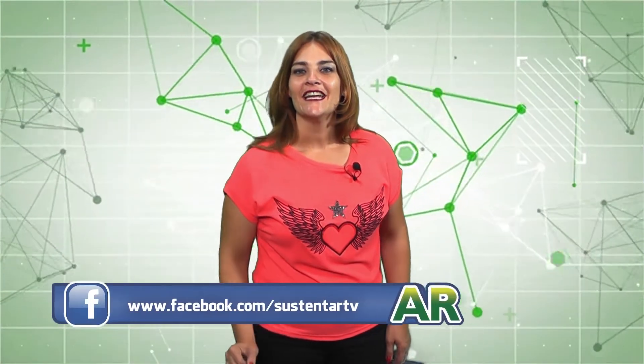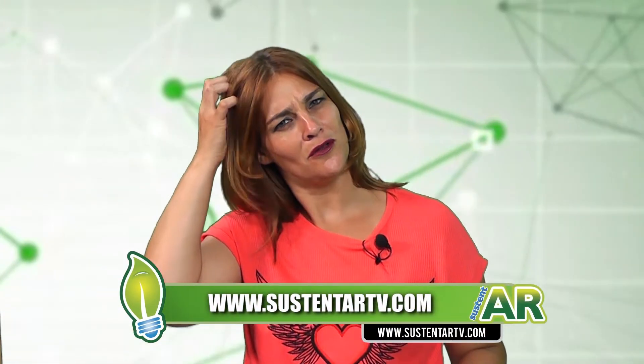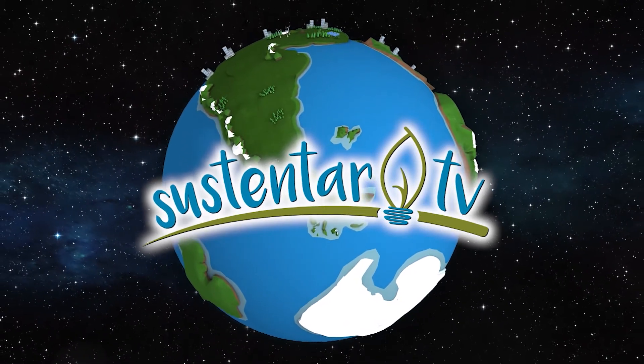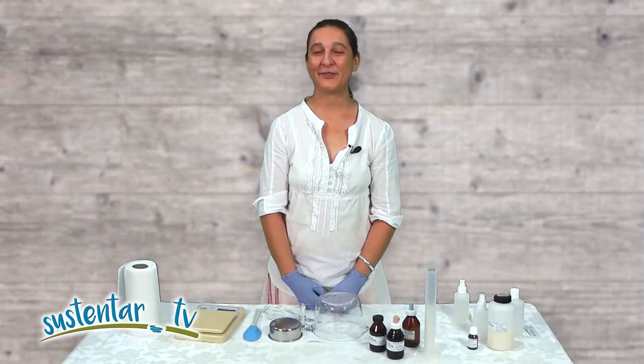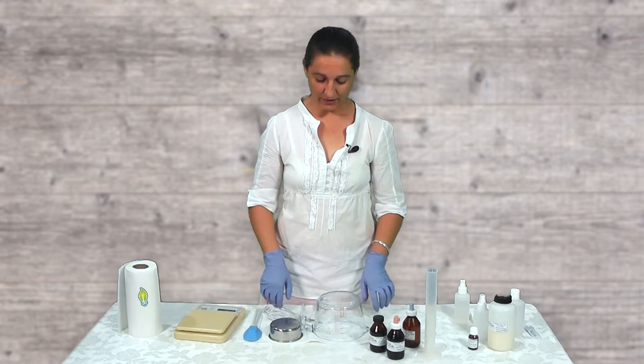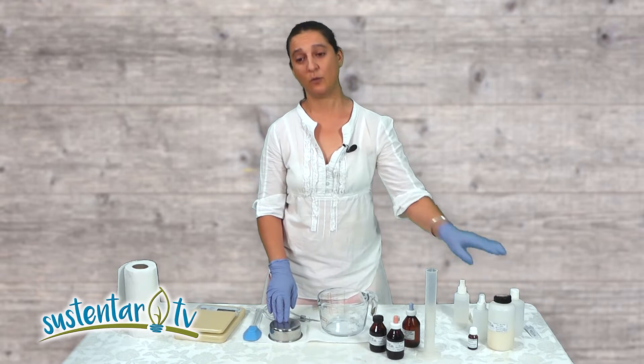Analia Guerrero nos va a sorprender con un piojicida natural paso a paso, para cuando se vienen las clases y los chicos tienen esos piojitos que les pican tanto. Acá tenemos una solución natural. Hola, yo soy Analia Guerrero, trabajo en cosmética natural, y lo que vamos a preparar hoy es cómo hacer un extracto para combatir la pediculosis, ahora que están por empezar las clases. También vamos a hacer un champú.